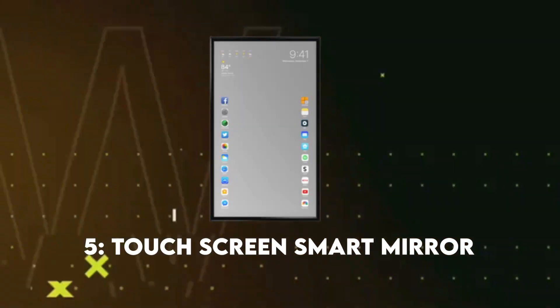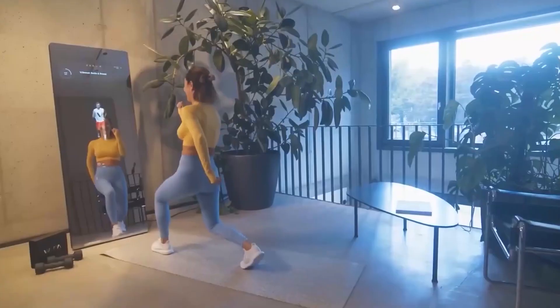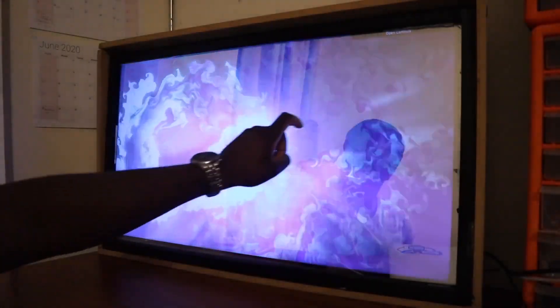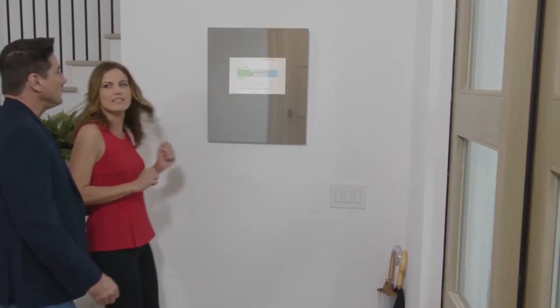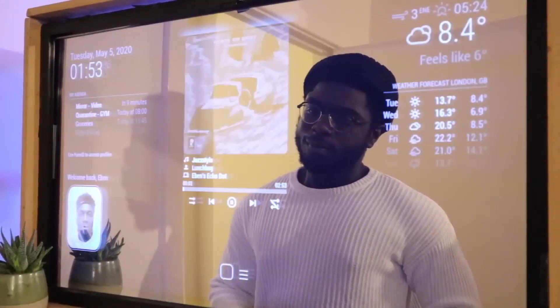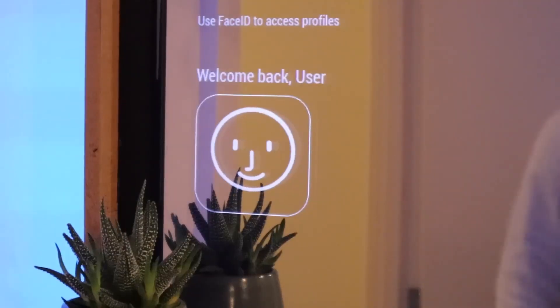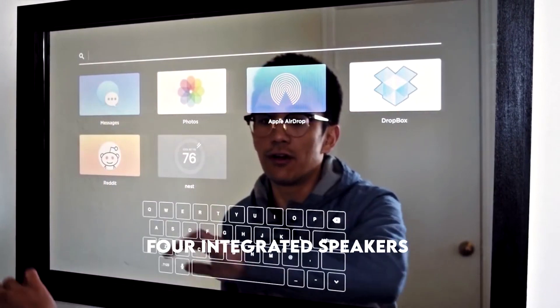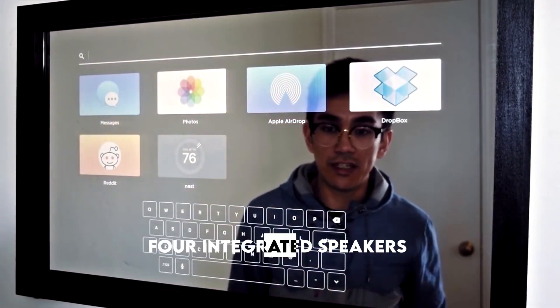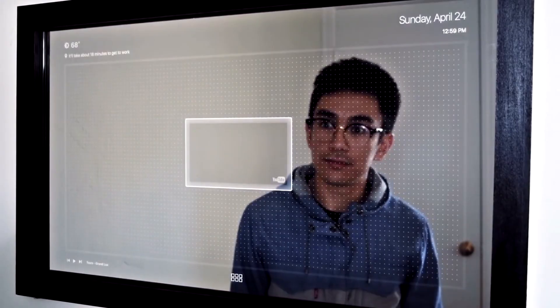Number five: Touchscreen Smart Mirror. The Thin Cast Smart Mirror is a game changer in home decor and functionality. This touchscreen smart mirror is not just a reflection of your style but an all-in-one entertainment hub. Whether you're hosting guests, enjoying background music, or getting ready for the day, this smart mirror adds elegance to the room. It features four integrated speakers for immersive sound quality.